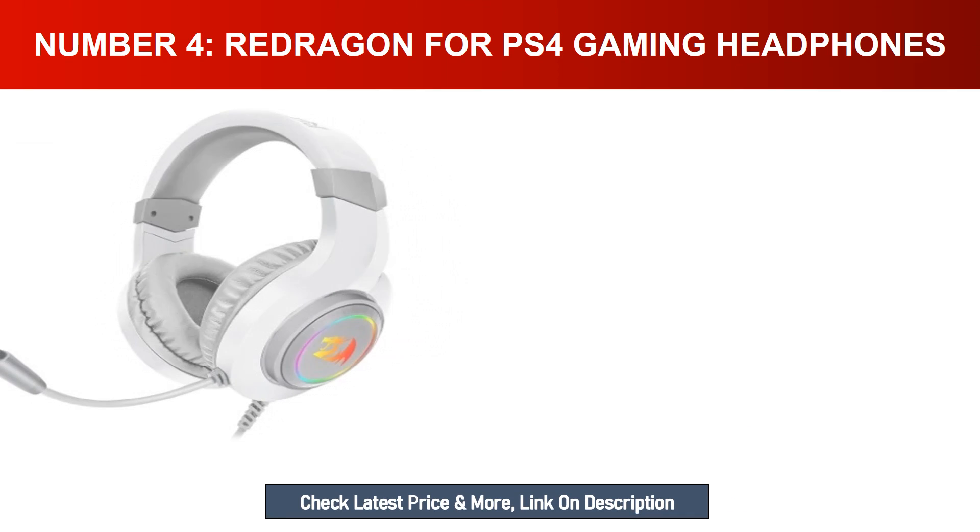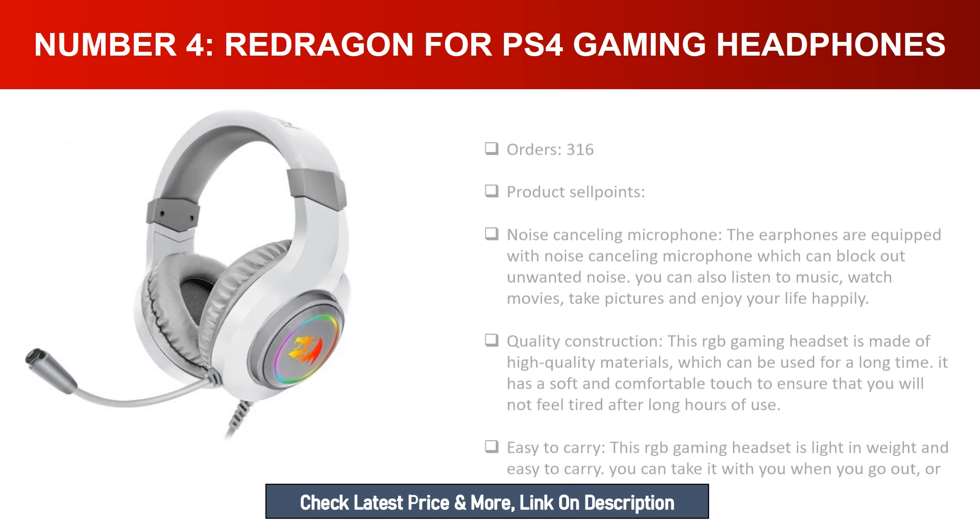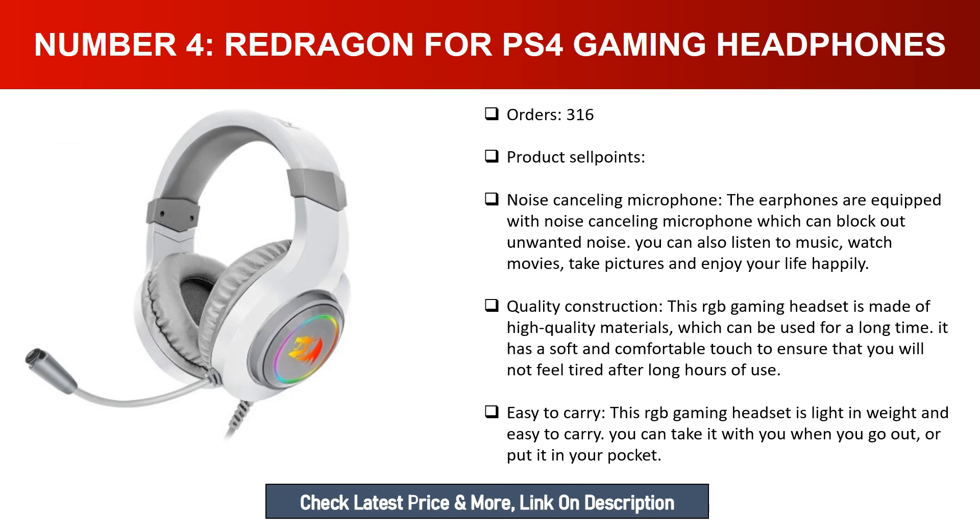Number four: Redragon for PS4 gaming headphones. Noise cancelling microphone: the earphones are equipped with a noise cancelling microphone which blocks out unwanted noise. You can also listen to music, watch movies, and enjoy your life. Quality construction: this RGB gaming headset is made of high quality materials for long-term use, with a soft and comfortable touch to ensure you won't feel tired after long hours of use.